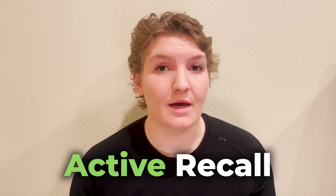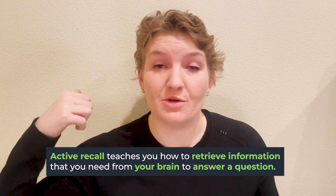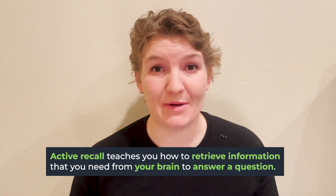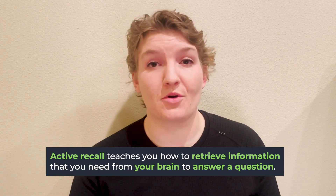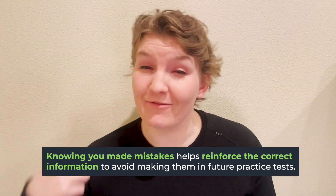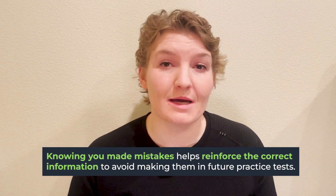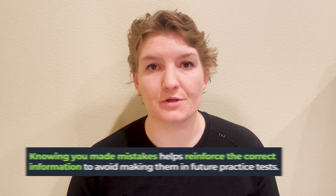Practice testing and practice questions are a form of active recall. What active recall does is it teaches you how to go back in your brain and retrieve the information that you need — whether that's content information or information on how to do a math equation to answer a question. So even if you miss several questions and feel frustrated, the process of testing yourself and making yourself retrieve that information is actually helping you reinforce that content and improve your memory in the future.